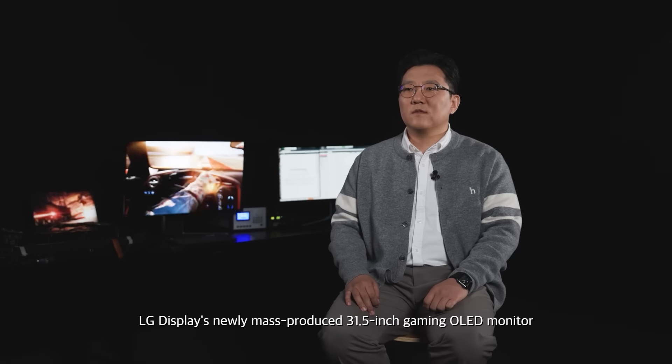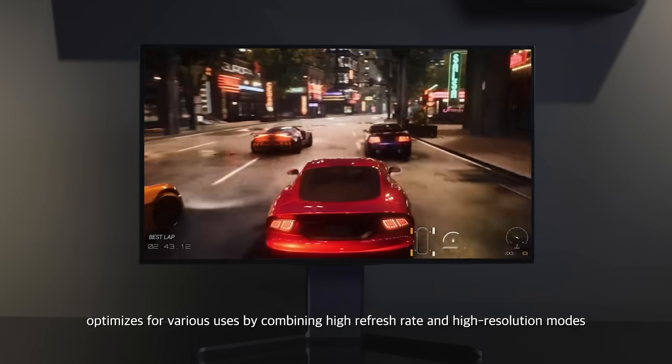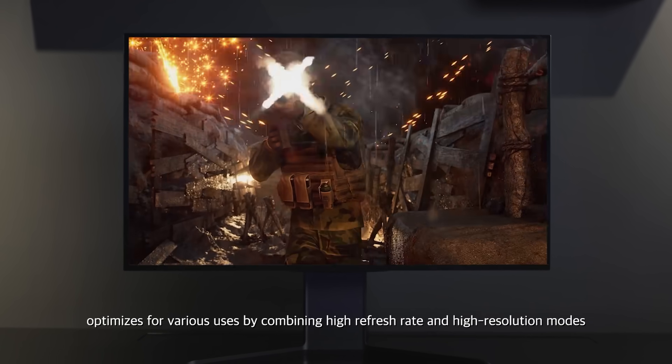LG Display's newly mass-produced 31.5-inch gaming OLED monitor optimizes for various uses by combining high refresh rates and high resolution modes.